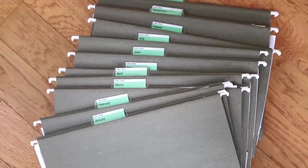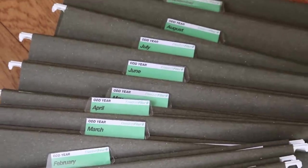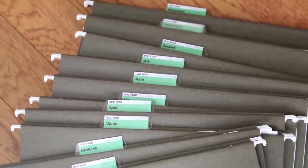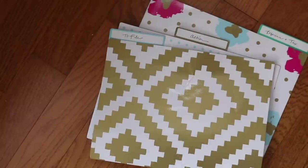You will need 24 hanging files labeled January through December for the odd year and January through December for an even year. You also need a desk file organizer and three folders.